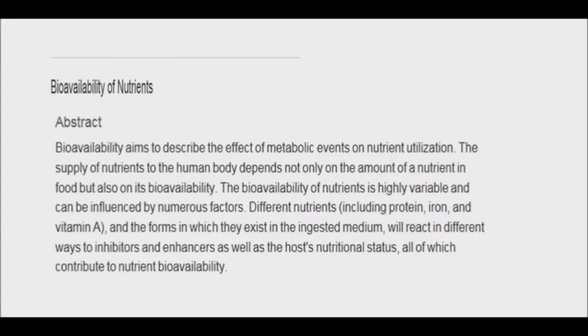Sometimes they just pass right out of your system without being absorbed, and other times they are broken down immediately by the liver and excreted by the kidneys. Nutrients have to make it through a variety of obstacles starting from the moment they enter your mouth to the moment they are used or stored. Therefore, bioavailability is the proportion of a nutrient the human body is able to absorb and use.